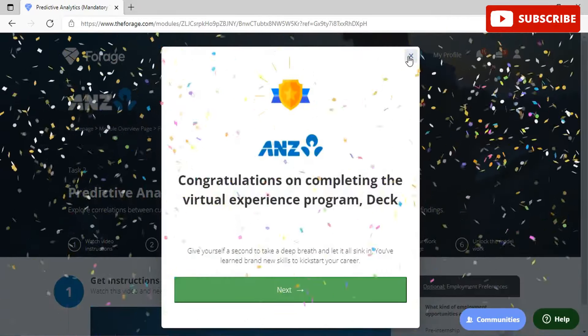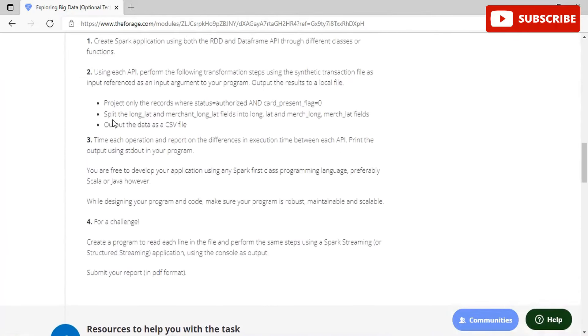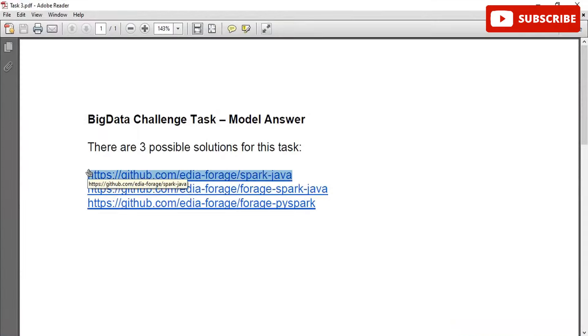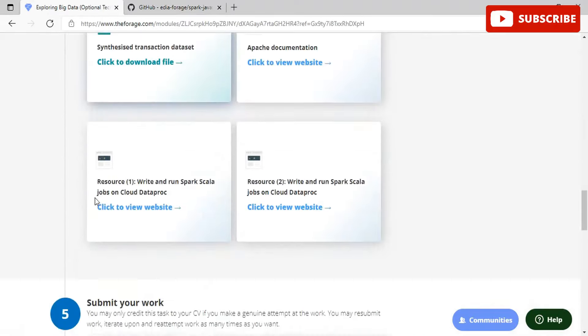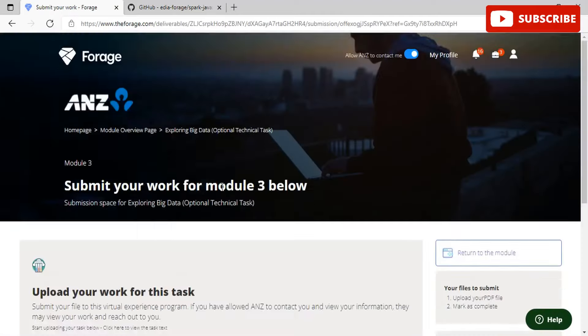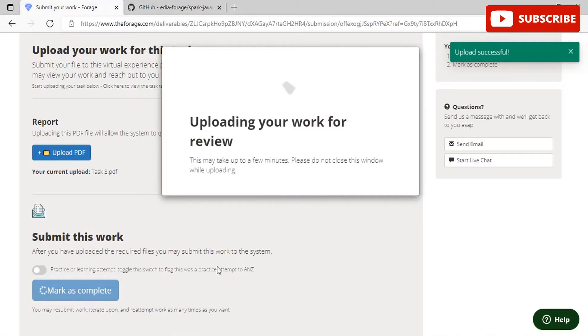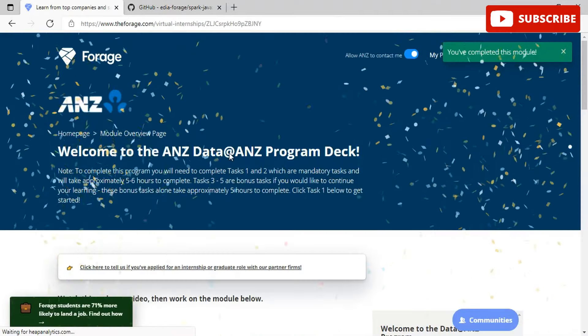We've completed the two mandatory tasks. The remaining tasks — three, four, and five — are optional, but we'll walk you through them. For Task 3, you need to create a Spark application using the ANZ data frame through different cloud functions, use APIs, and create a program to read each line in a file and perform the specified steps. You can follow the GitHub link provided to compile commands and follow the folder structure. We've submitted a PDF with all the relevant GitHub links and confirmed a successful submission for Task 3.